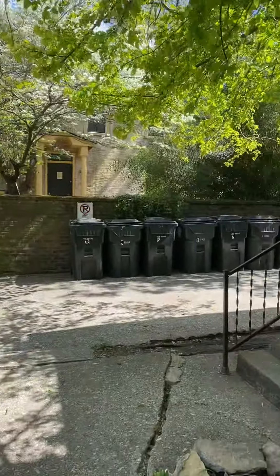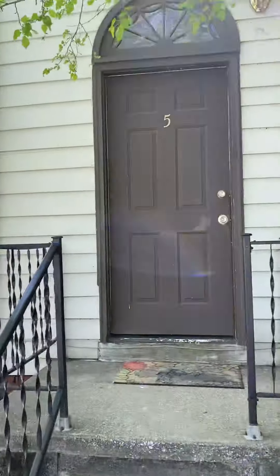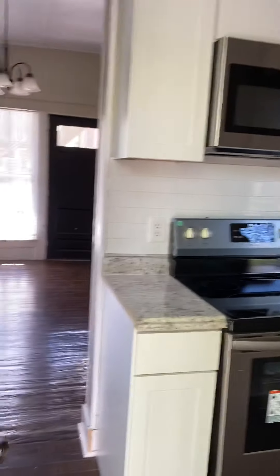Next is North Broadway apartment number five. Welcome home! This is a beautiful rental in downtown Lexington.